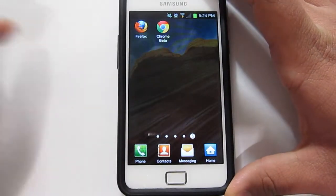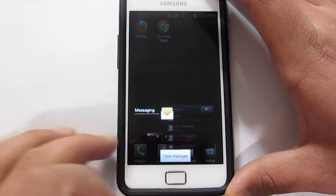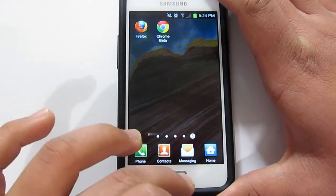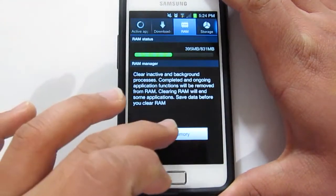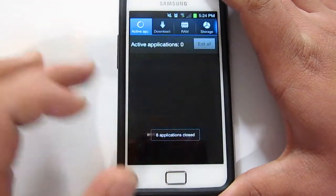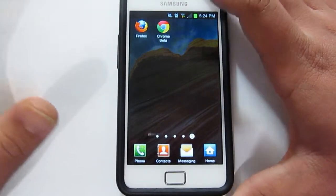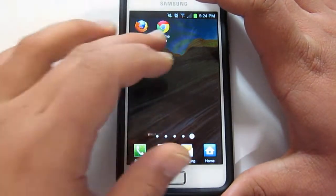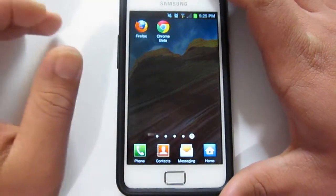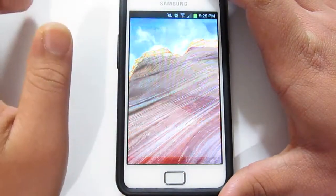Alright, so before we load up Firefox, what we'll do is clean up the memory first by closing recent apps. So I'll just go to the Task Manager — no active applications. So what we'll do is test the Firefox browser, Chrome, as well as the stock one. Alright, let's go ahead and open that up.